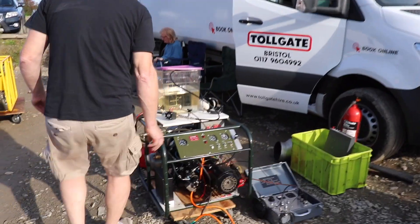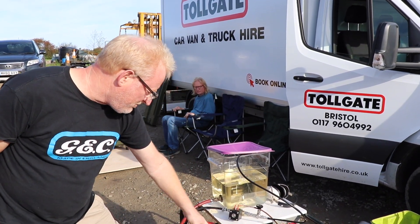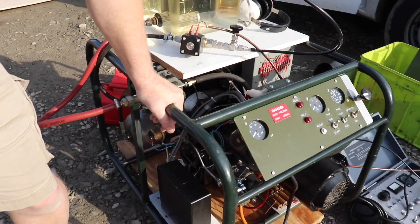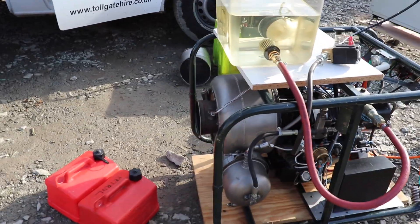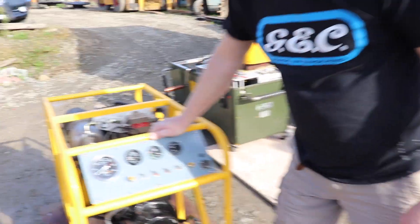Moving on to the next one: here we have an American engine, a Garrett GTP 30 — another small auxiliary power unit style stationary engine that drives a 25 kilowatt generator. It's electric start — a very nice little unit. Okay, what else are we going to be running?